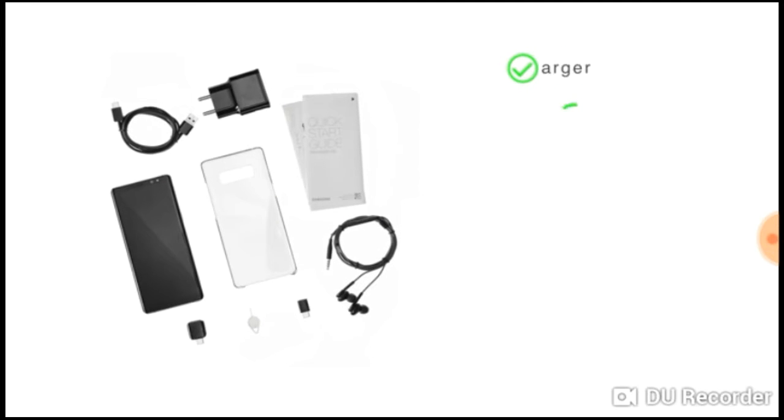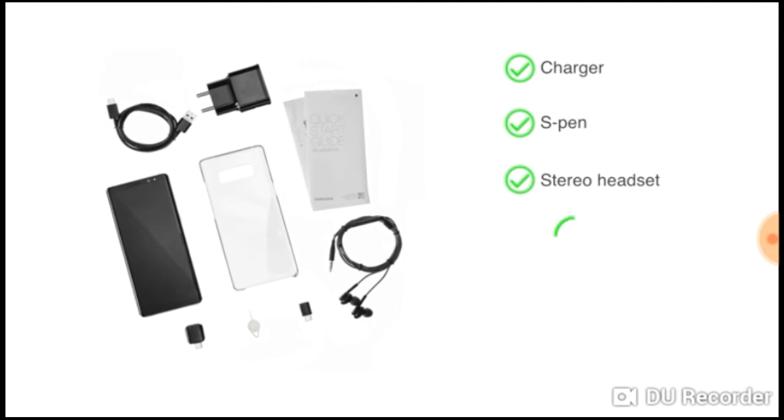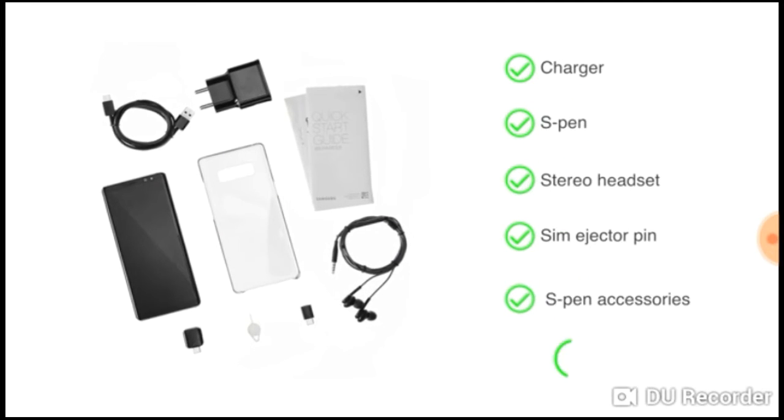The handset comes with a charger, S Pen, stereo handset, SIM ejector pin, S Pen accessories, and a clear cover.